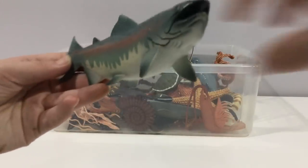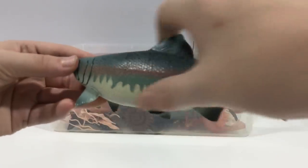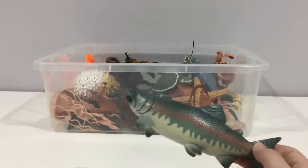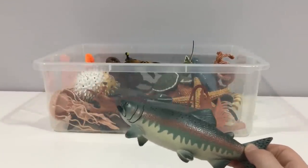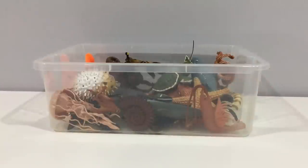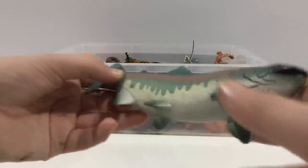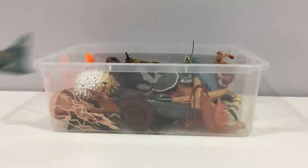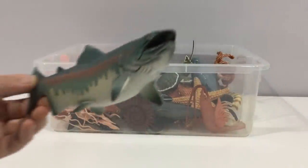Salmon. They're anadromous, so they hatch in freshwater and then migrate off to the ocean. Don't get this confused with the rainbow trout. This is a salmon from Safari Limited — shout out to Safari Limited, super fun reviews, Mini Zoo, Dan Safari.